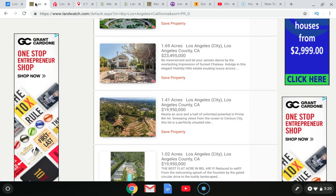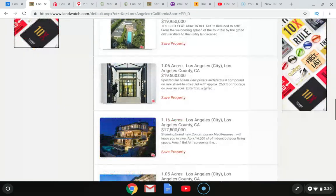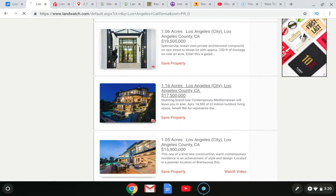Be sure to check all the sites, know the area, know the value. Look at this — $20 million for 1.41 acres in Los Angeles. There are some crazy priced properties, but there are buyers out there for these properties.